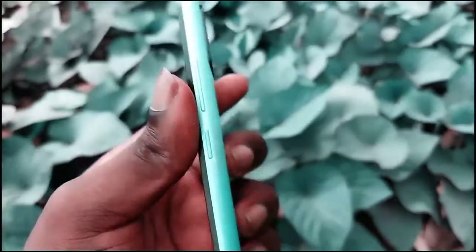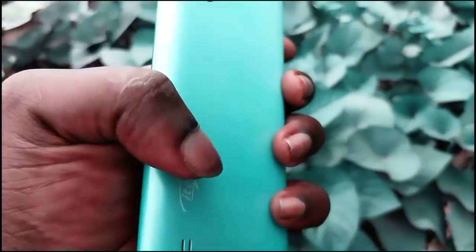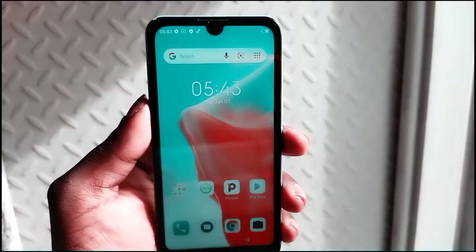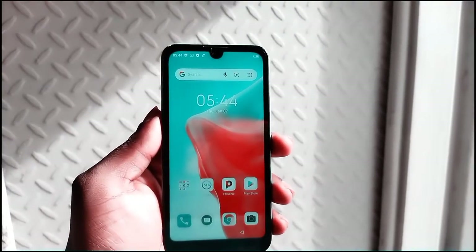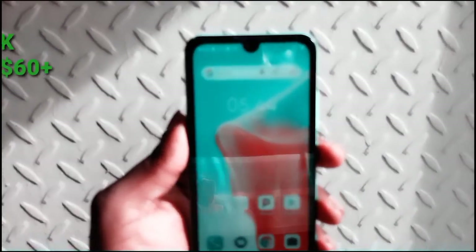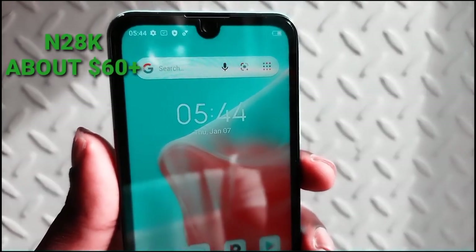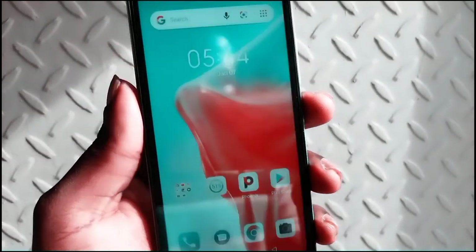So those are the few details about the Itel A37. It's not very impressive, and I decided not to do a full review because I don't want to waste your time — a lot of you might not be interested in a device like this. Speaking of price, the device is very cheap. I bought it for 28k from Jumia, which converts to roughly $50 to $67 USD.